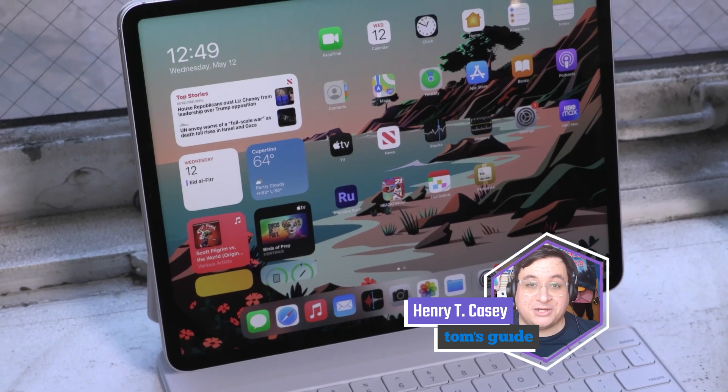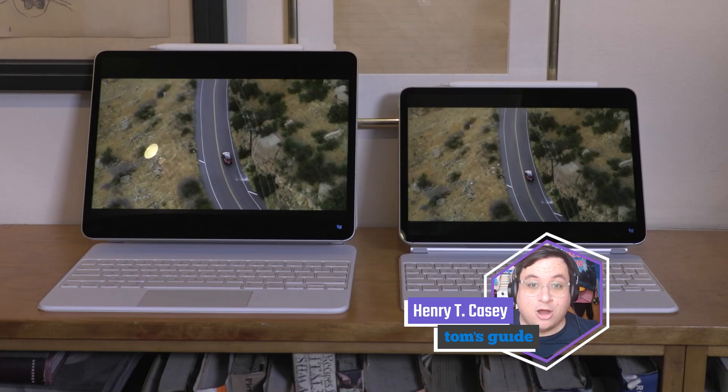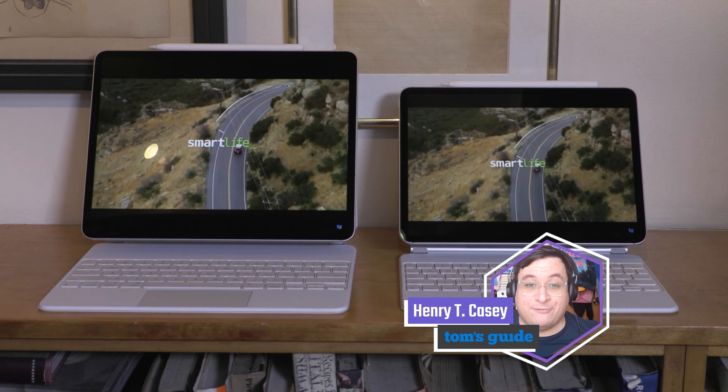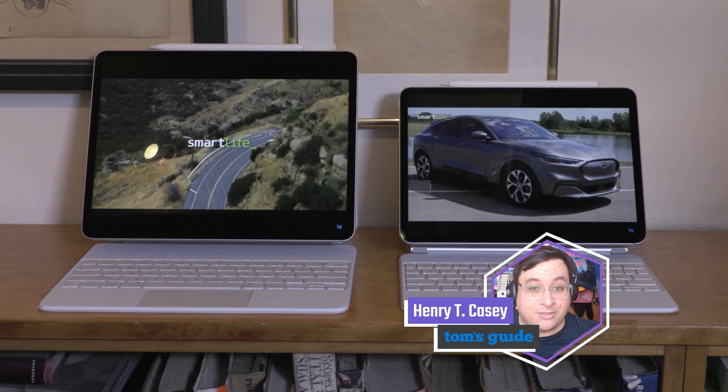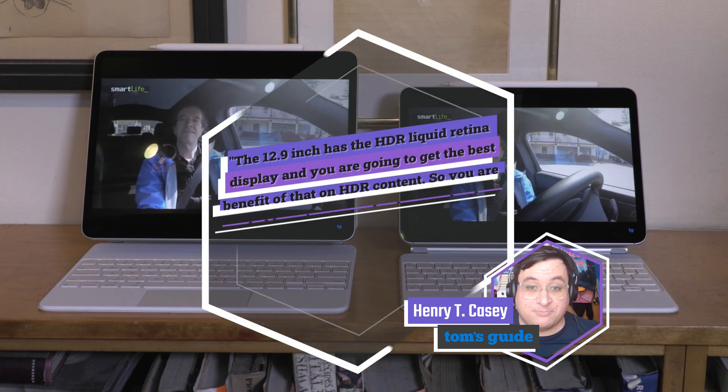It turned in huge scores on Geekbench 5 and a great time on our Adobe Premiere Rush test. Over at Tom's Guide we gave it a 4.5 out of 5 with an Editor's Choice Award for just everything being great. The audio is fantastic, and the big news is the display.